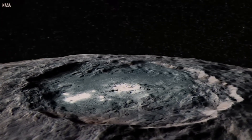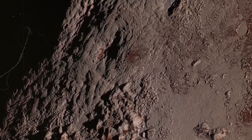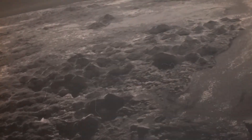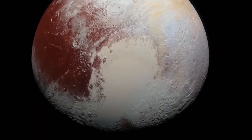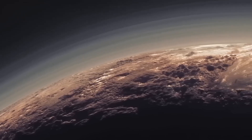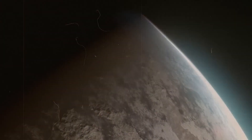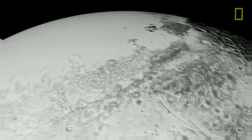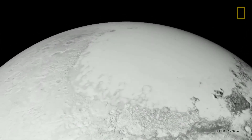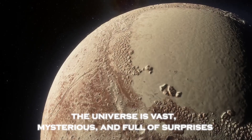The discoveries on Pluto are just beginning. With missions to the Kuiper Belt and beyond, humanity is poised to explore the uncharted territories of our solar system. Pluto has opened up a door to new possibilities, proving that even the most distant worlds have stories to tell. As technology advances, the line between science fiction and reality blurs — from robotic submarines exploring icy oceans to human missions venturing into the Kuiper Belt — Pluto reminds us that the universe is vast, mysterious, and full of surprises.